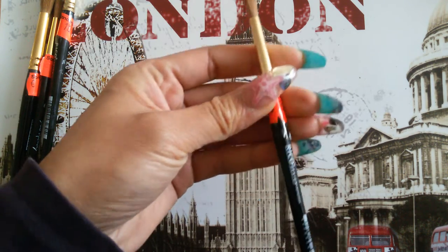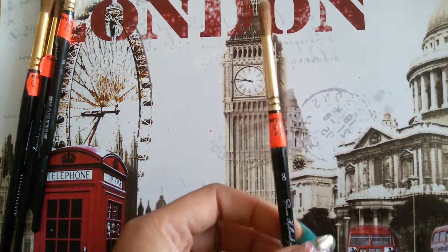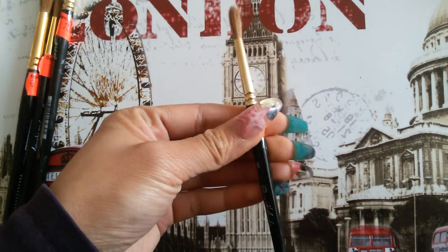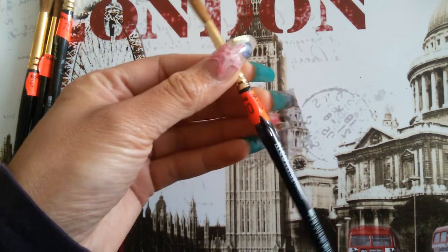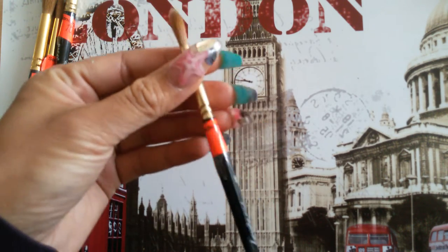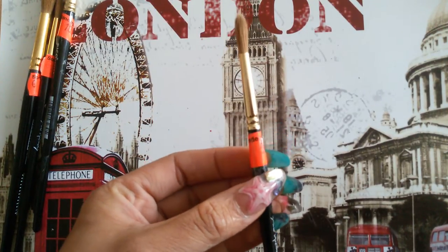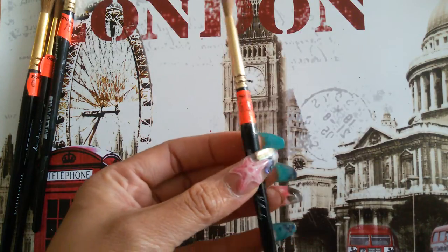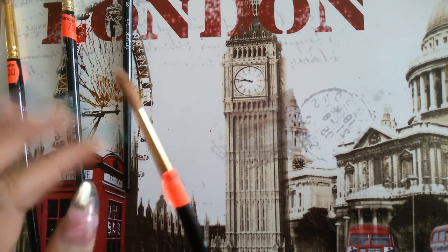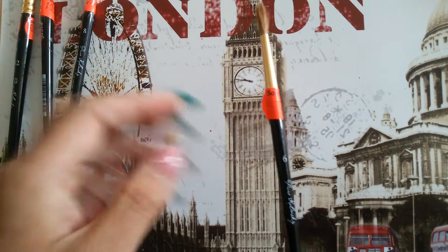I grabbed a bunch of them because I want to decorate them and then maybe do a sale on them. If you ladies are interested, you can email me or contact me any way, tell me which colors you like, and I'll try to personalize them in the colors you want. These are round ones. This size eight was five euro — normally about ten or twelve euro.